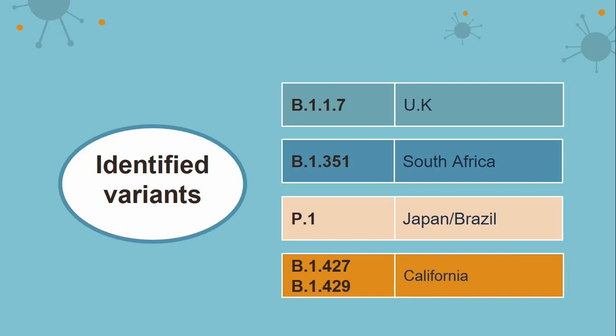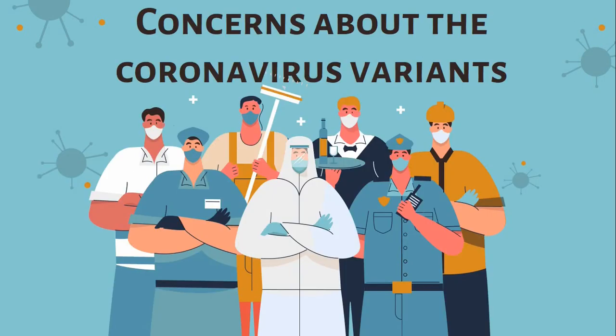How concerned should we be regarding these variants? The majority of genetic variations we see in viruses are insignificant. But when the evidence is clear enough that a viral genetic change is inducing a change in the virus's behavior, we gain new insight into how this virus can infect humans. We don't need to overreact in terms of these variants. However, with any virus, any change must be monitored to ensure that the diagnosis, treatment, and available vaccines remain effective.